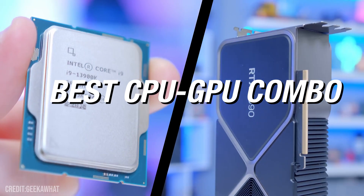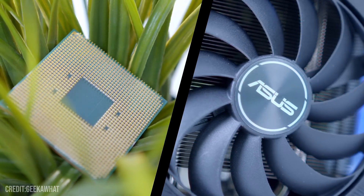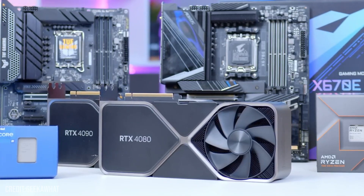If you are looking for the best price-to-performance CPU-GPU combo for your next PC build, you came to the right video. I will show you different combinations from the cheapest to the most expensive one — that way your budget is covered.